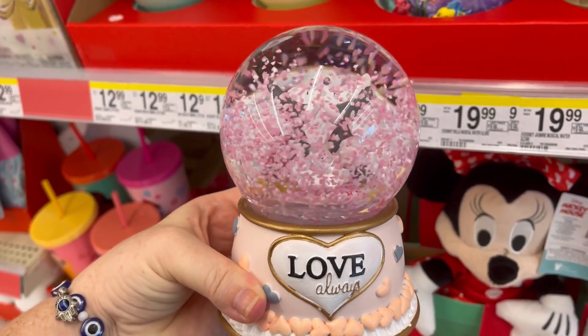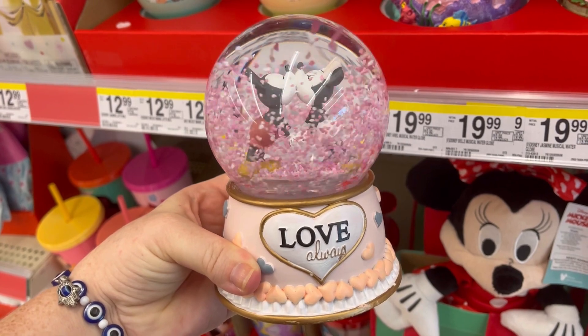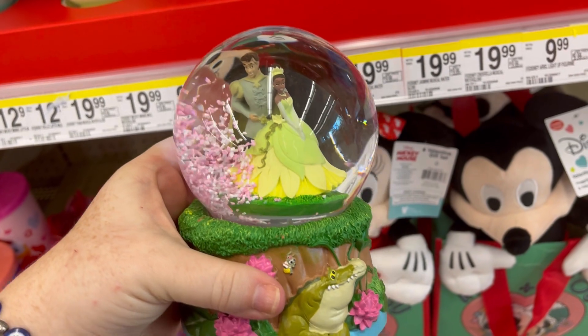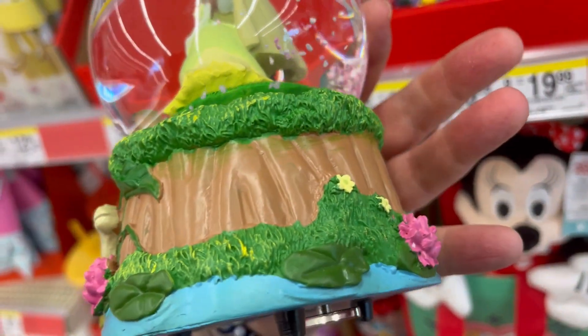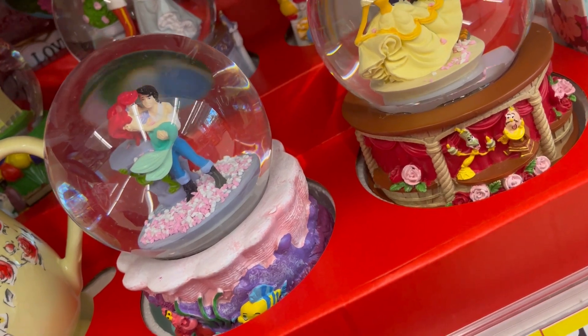I'm going to play with one of the snow globes. This one's really cute. I love Princess and the Frog. I love the little details, but I feel like they could be a little bit more detailed.